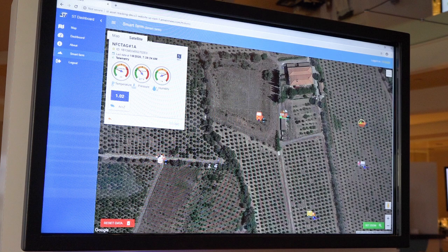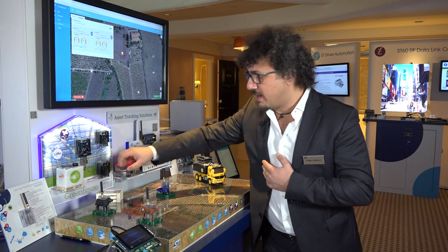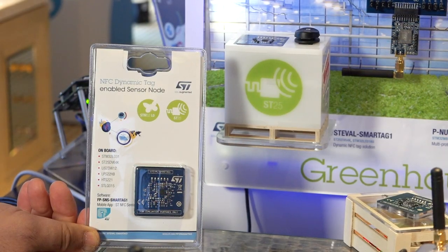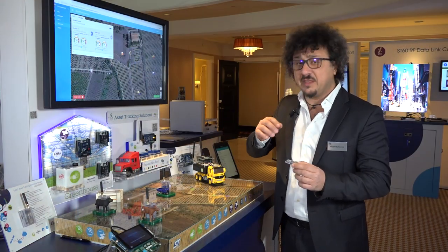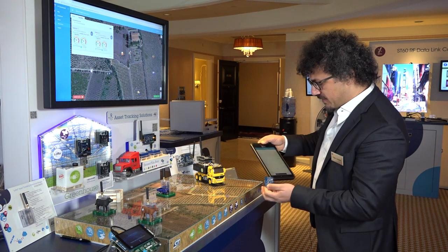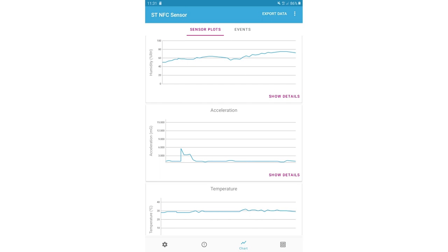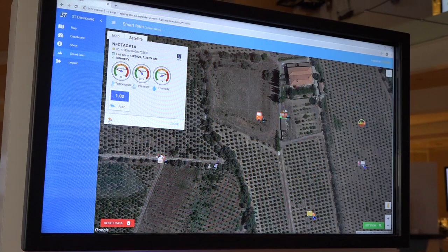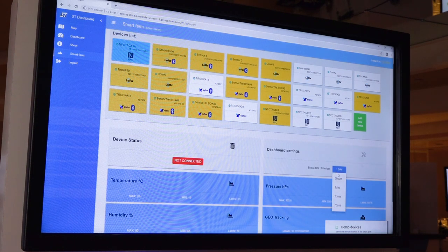Another interesting use case is food monitoring — what we can call cold chain or goods guarantee. Using an ST NFC sensor data logger based on STM32 plus ST25DV, I can log all the environment status into internal EEPROM memory so that I can monitor all the shipment event status. When the shipment arrives at its destination, thanks to my mobile phone I can read all the information, which is automatically sent to the cloud. I can read the history of the last day, last week, or last month.